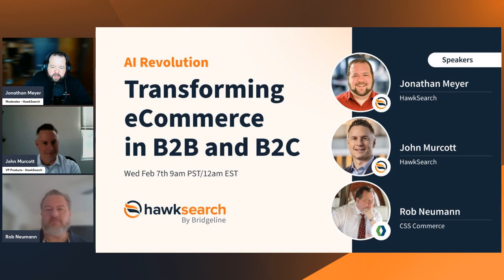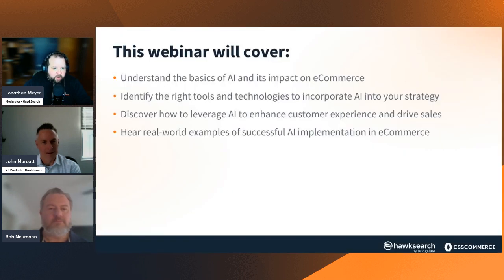Let's give you a little rundown of what we're going to cover in this webinar. We want to make sure you're walking away with an understanding of the basics of AI and how that is impacting e-commerce. We want you to be able to identify the right tools and technologies — the features and functionality that can bring to your e-commerce application and the different experiences we're now able to help drive for visitors to your site.